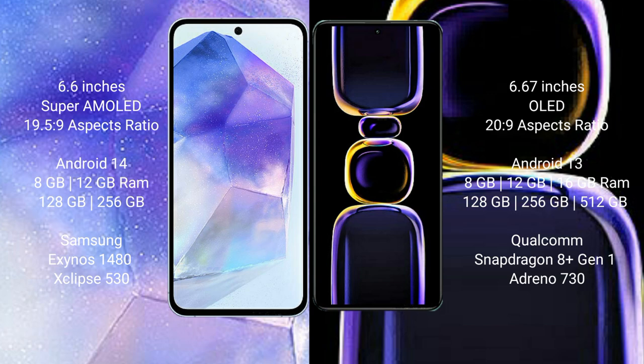Samsung Galaxy A55 comes with 8GB or 12GB RAM, 128GB or 256GB internal storage, Samsung Exynos 1480 processor, and GPU Xclipse 513. Redmi K60 comes with 8GB, 12GB, or 16GB RAM, 128GB, 256GB, or 512GB internal storage, Qualcomm Snapdragon 8 Gen 1 processor, and GPU Adreno 730.